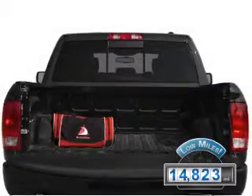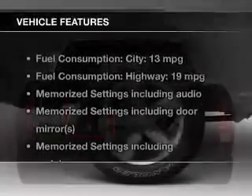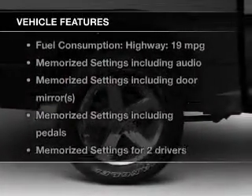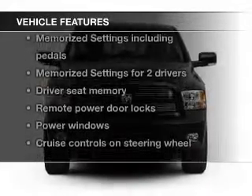With fewer than 15,000 miles, this vehicle has a long road ahead. The features include heated steering wheel, leather seats, heated seats, Bluetooth connectivity, and Sirius XM satellite radio.